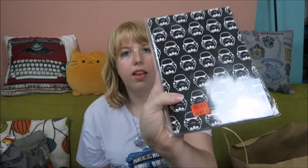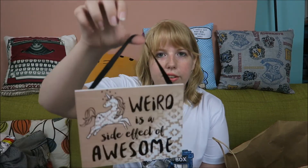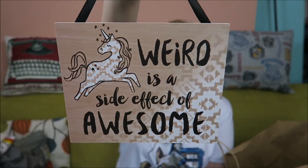I also bought these notebooks with Stormtrooper helmets and Boba Fett helmets. They used to be four fifty and now they're only two euros. I bought another one for my brother — he doesn't know that yet, I haven't given it to him.